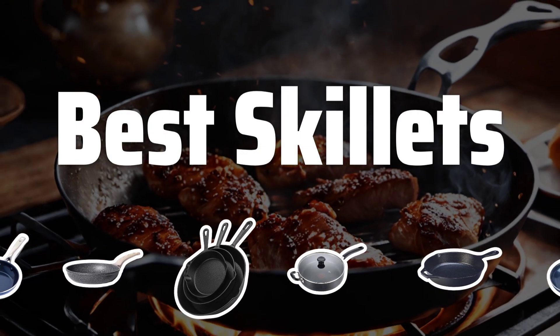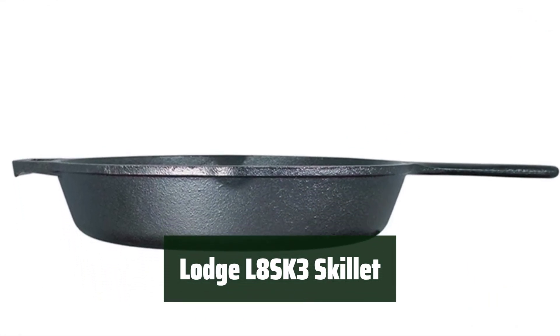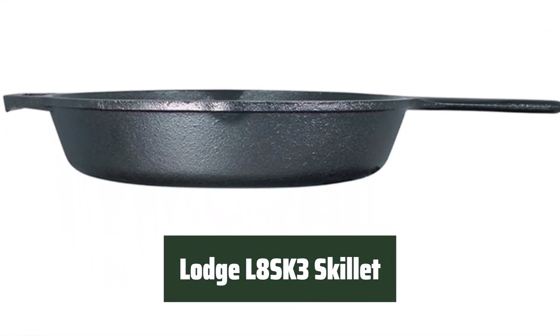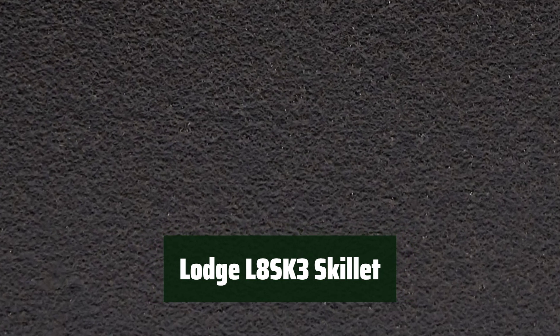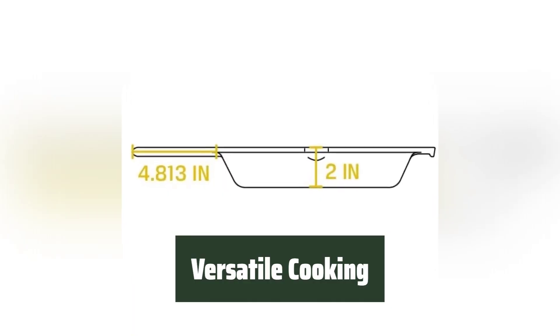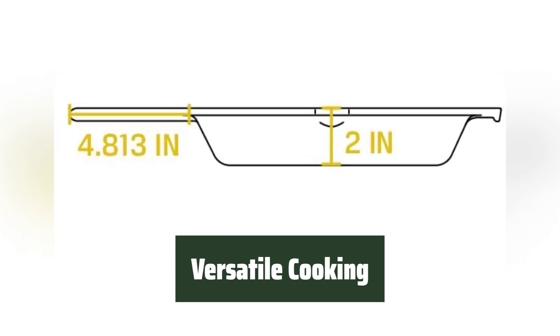Now let's take a look at the best skillets we choose for you. Number 5: Introducing a timeless classic for your modern kitchen. This cast iron skillet is pre-seasoned with 100% natural vegetable oil, making it perfect for all your cooking needs. From searing to grilling, this skillet can do it all. Its versatility makes it a must-have in any kitchen.